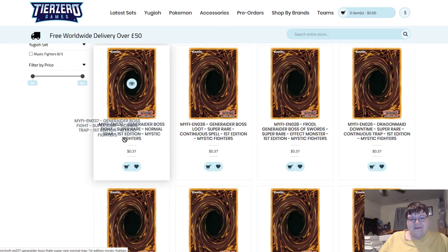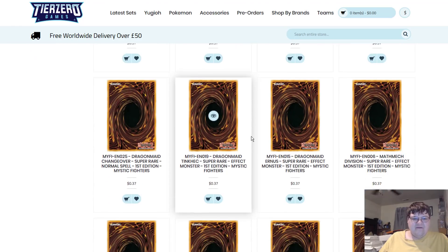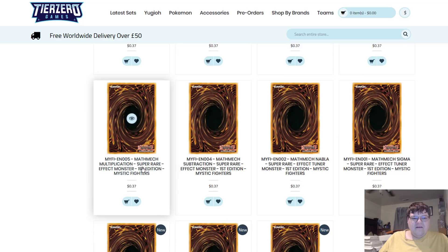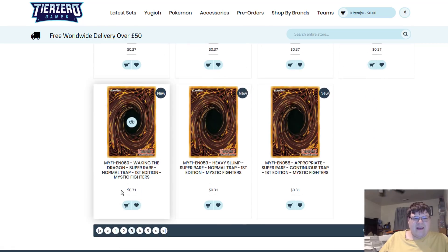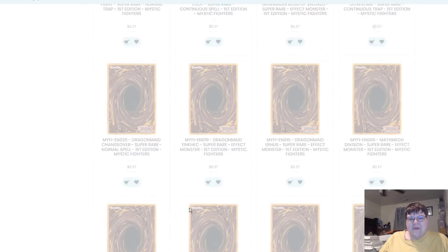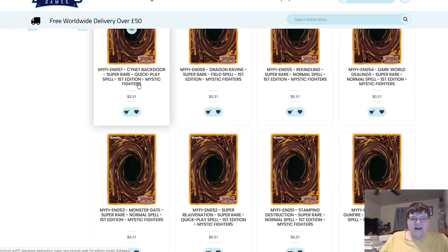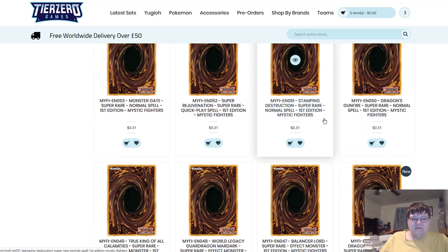The Generator Boss Field Spell and the Generator stuff itself is going to be massively cheap. More of the common staple stuff like Waking the Dragons at $0.31, Heavy Slups at $0.31, Appropriates at $0.31, Bagdor at $0.31. Dragon Ravines and Rekindling looking pretty cheap. Even Super Ejuice, which people were once paying a lot of money for, is $0.31 apiece here.